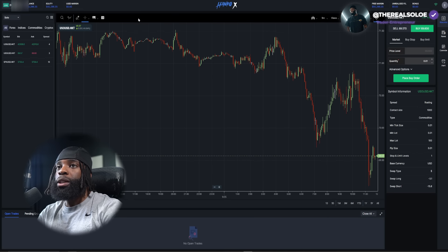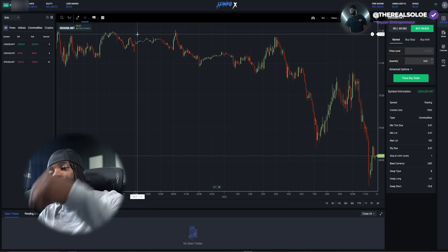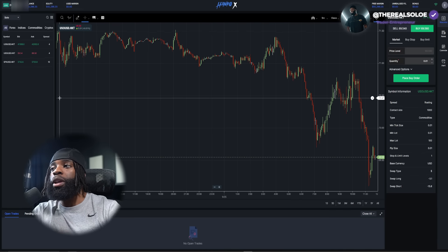Let's get into talking about the HankoX new upgrades and what they've got going on in their platform. Right now we're using hankotrade.com — if you guys aren't familiar with it you can check the link down below and sign up. This is what I'm using to do my small growth account.